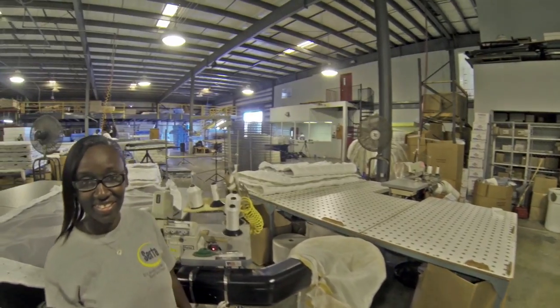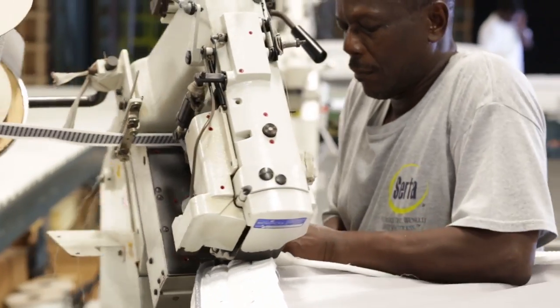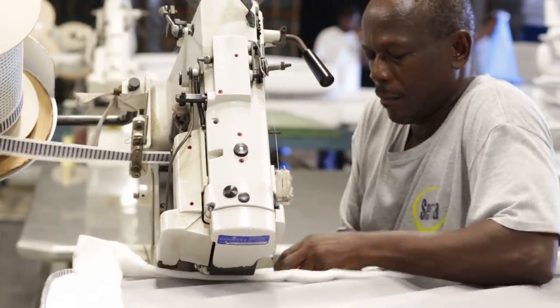From there, it goes to the third stage, which is the taping section. This is where the actual mattress is now closed and it is presented as a finished product.